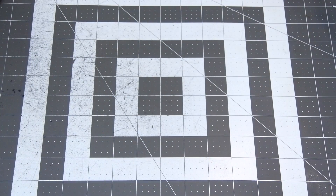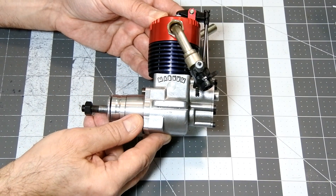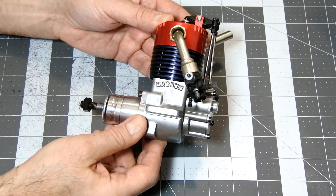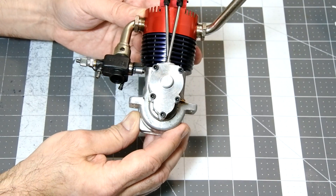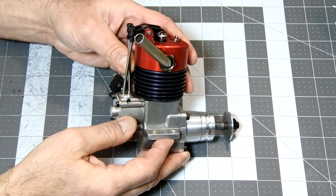I bought this engine from Australia from one very nice man — as far as I understand, a former engine collector. It took a lot of time for delivery due to pandemic restrictions and greatly reduced air flight traffic.